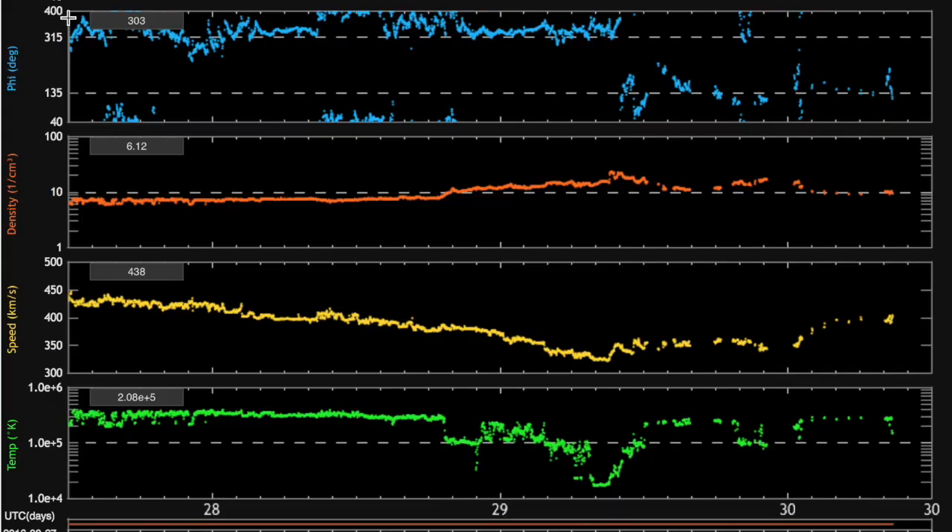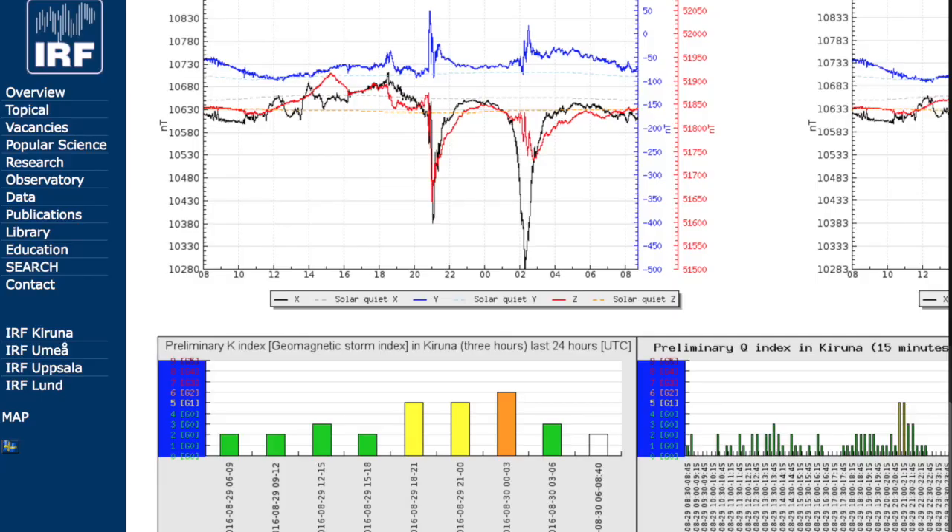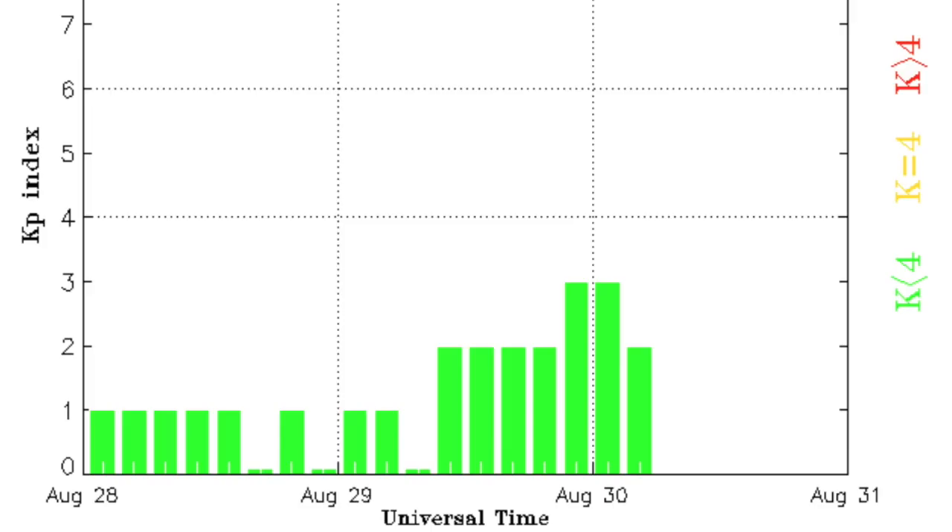Solar wind here? The coronal hull stream hasn't impacted yet, but the magnetic sector boundary out ahead of it certainly did. When the blue phi angle begins twisting around, stability evacuates the other telemetry in favor of more variation. We've got localized disruptions all over, but globally the magnetosphere is holding up quite well.